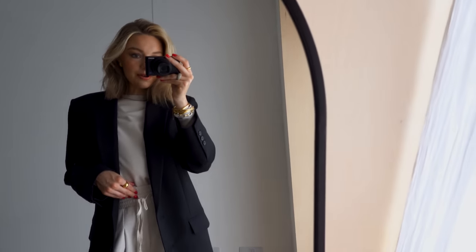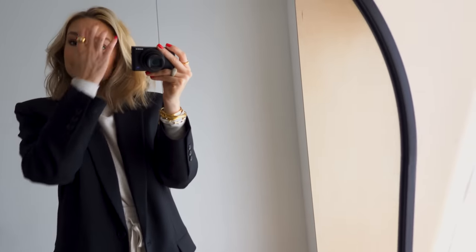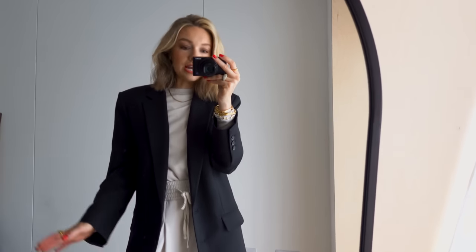Good morning everyone, welcome to a new 'What I Wore in a Week' — this time it's the holiday edition, which is so exciting. We are going to Barbados. I've never been to the Caribbean before, never done a long-haul flight before, so that should be interesting. I'm well equipped, my suitcase is ridiculously heavy and so is my hand luggage. I'm heading off to the airport — it's about eight o'clock now, and I just thought I'd show the first outfit of the day, my travel look.